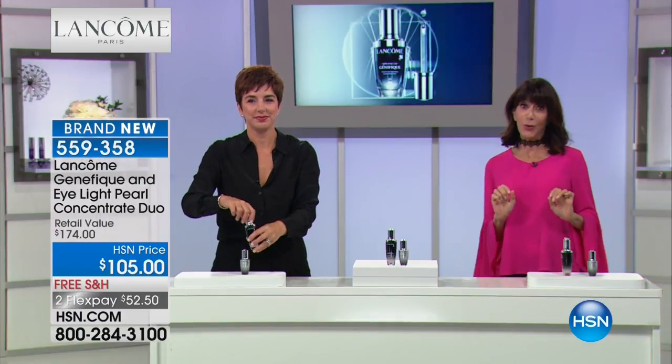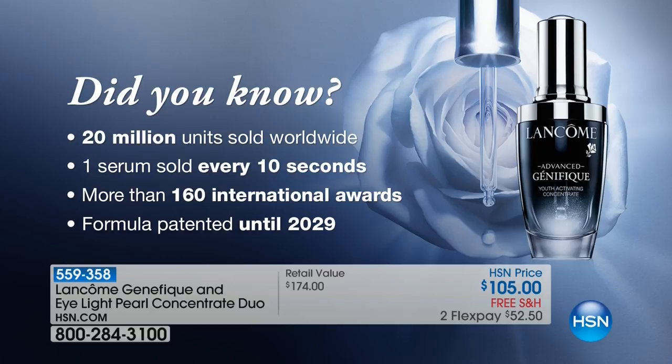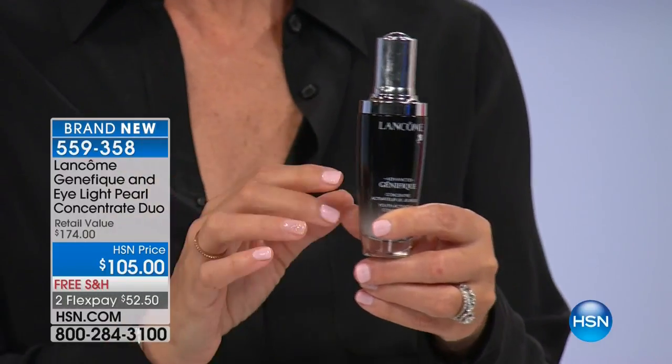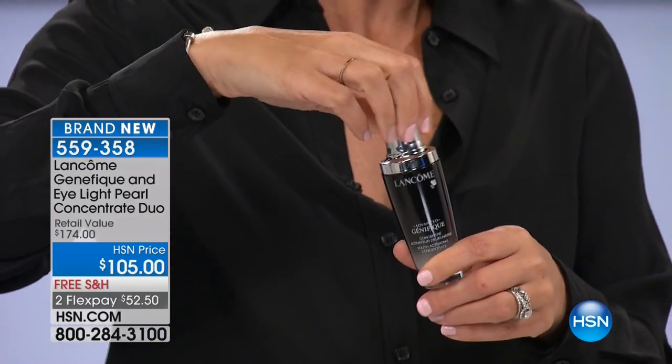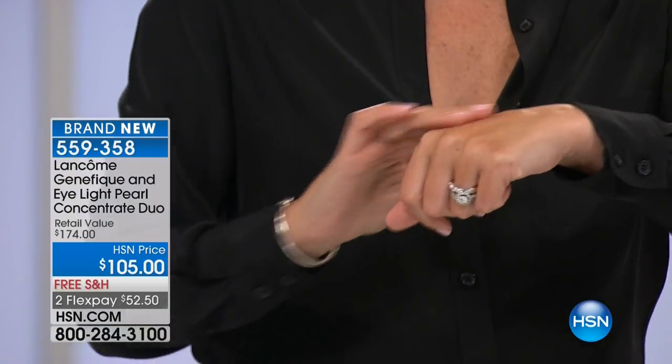Genifique is for all ages, all skin types, all ethnicities. It starts to make a difference as early as your 20s. 300 have already flown out of here tonight. We have about 2,000 in this configuration only. It is a brand-new configuration — we've done it with a smaller size before, but this is the big 1.7-ounce. At $105 for the Genifique, you're also getting the full-size eye serum, a $69 value, for free — with free shipping and FlexPay. Go read the 708 reviews, 431 of them perfect five stars. Lancôme spends over a billion dollars a year in research, and this formula is patented until 2029.